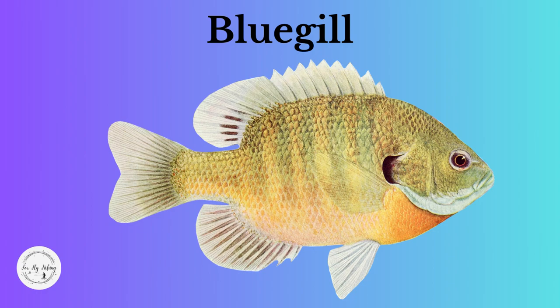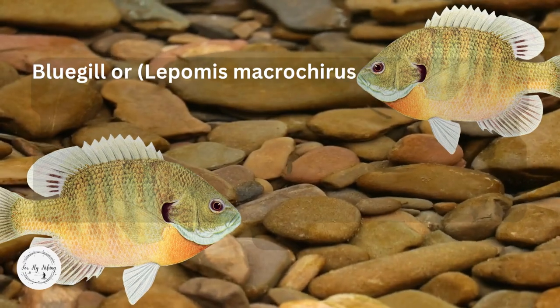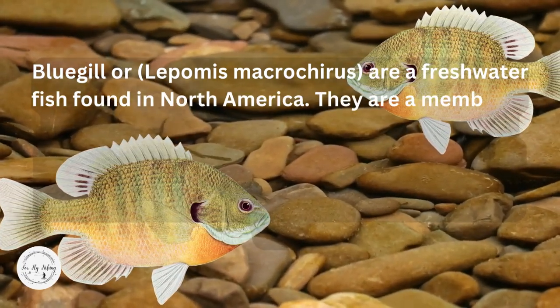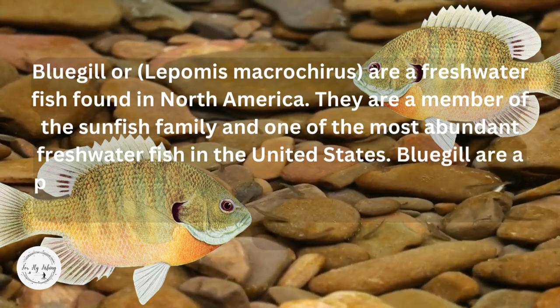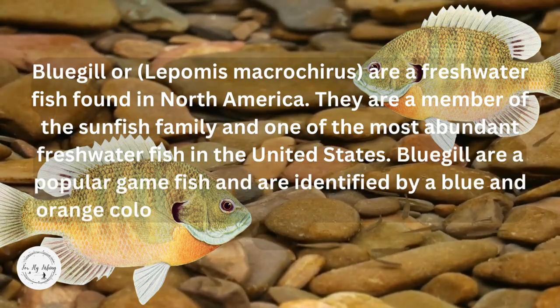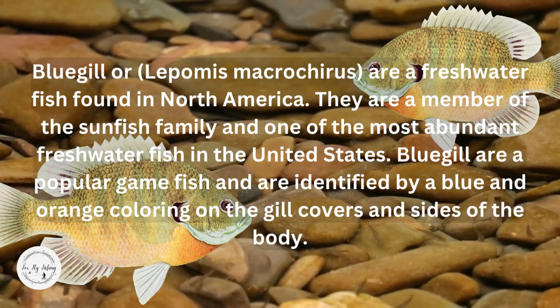Let's begin with the Bluegill. Bluegill, or Lepomis macrochirus, are a freshwater fish found in North America. They are a member of the sunfish family and one of the most abundant freshwater fish in the United States. Bluegill are a popular game fish and are identified by a blue and orange coloring on the gill covers and sides of the body.